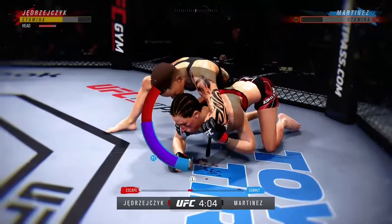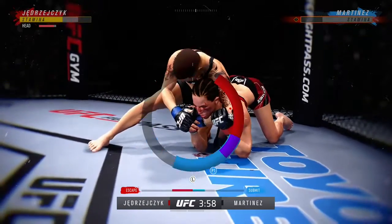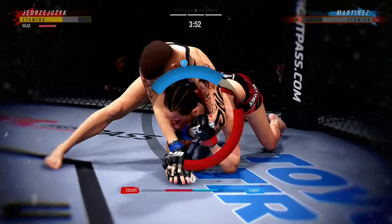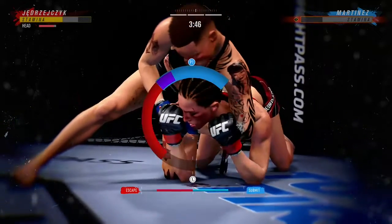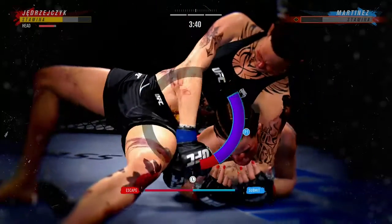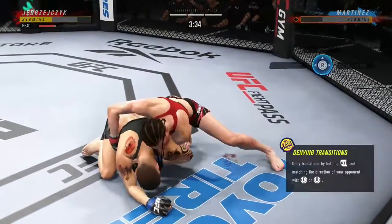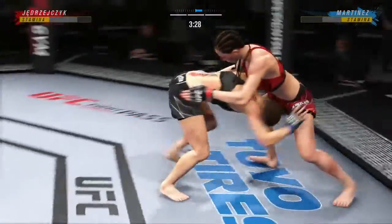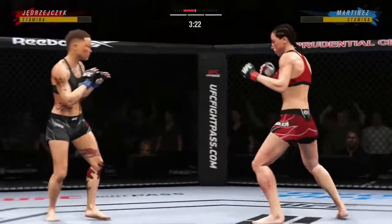Looks like she's trying to set up a submission here. We're getting a finish here — this might just be a matter of time. The sheer will is really remarkable to watch. She was long on grappling experience coming into the UFC, and you see her chops here. Just beautiful when it comes to the transition. It's very difficult to keep up with her on the ground.